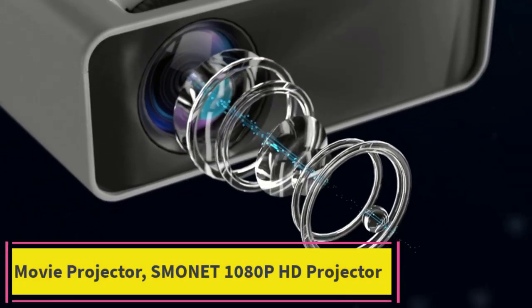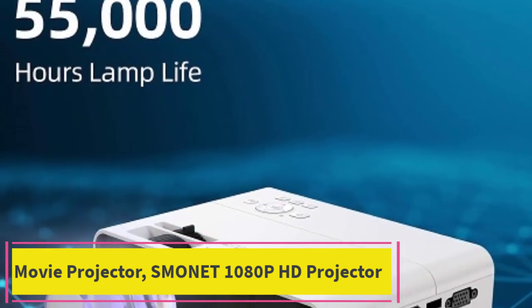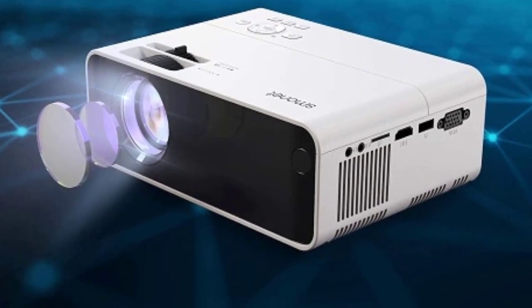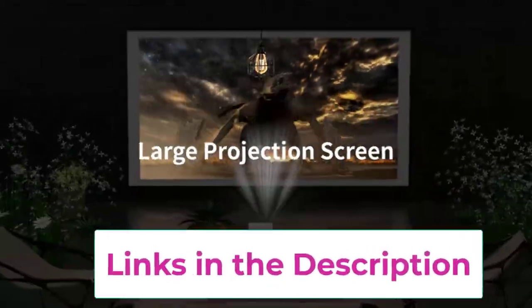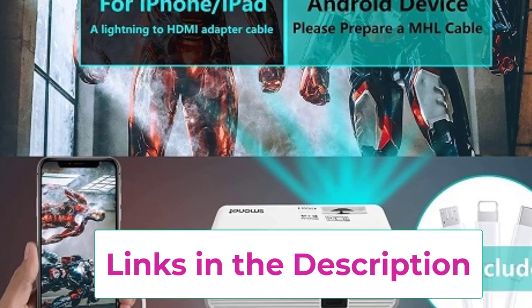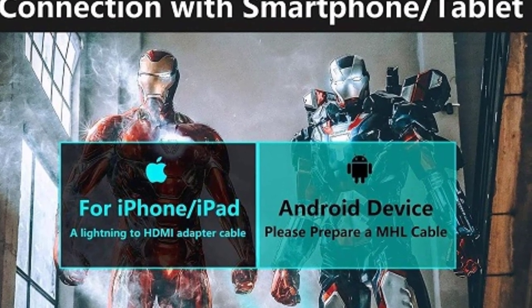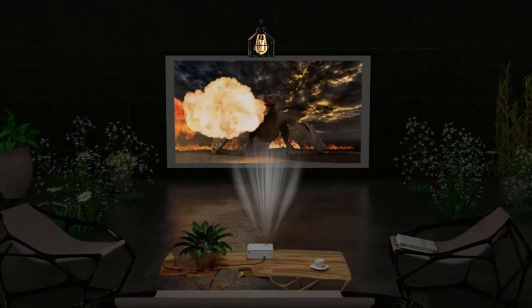Top 3: Smonet 1080p HD Movie Projector. Immerse yourself in cinematic bliss with the Smonet 1080p HD Movie Projector. Offering an impressive 7,500 lumens of brightness, this projector ensures that your viewing experience is nothing short of spectacular, with vibrant colors and crystal-clear images that rival the big screen. Its portable design makes it perfect for both indoor and outdoor use, allowing you to enjoy your favorite movies, TV shows, and games wherever you go.